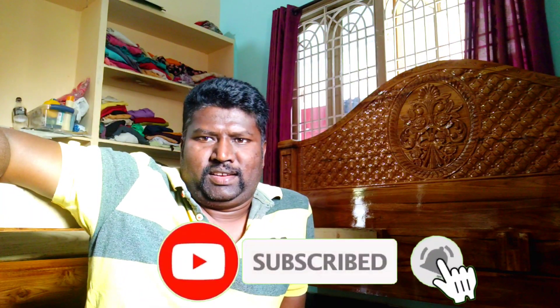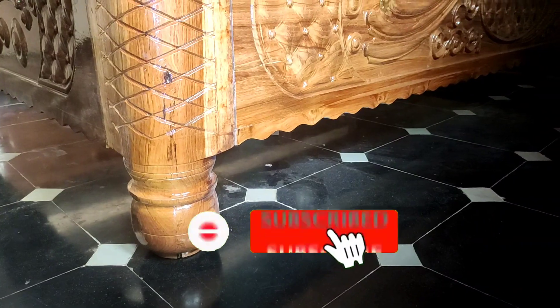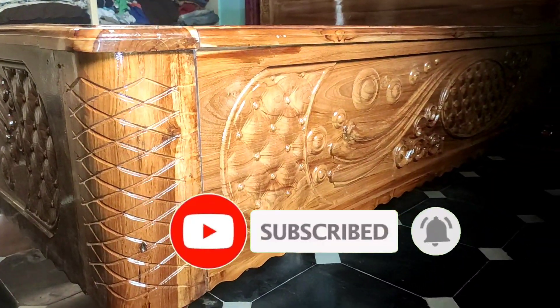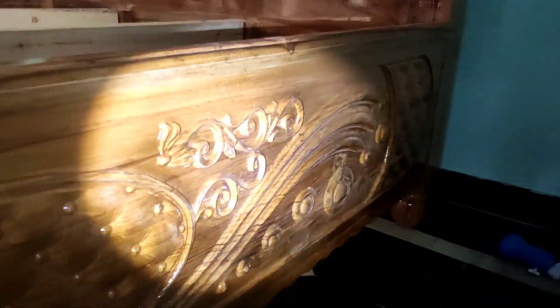Hello everyone. This is a big-size bed that you can see in this video. The big-sized bed features a light chain and is modern, fitting in the kitchen big size model.